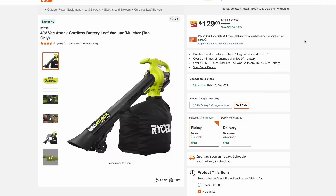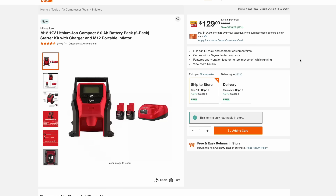Another great way to tackle leaves this fall is the Ryobi 40-volt Vac Attack — the battery leaf vacuum and mulcher. It is tool only, so you will need a battery from the Ryobi system, but this is $130 at $20 off. And one last deal at Home Depot: the Milwaukee M12 portable inflator, which comes with two batteries and a charger for $130. This can handle a car tire and it's a great tool to keep in your truck.